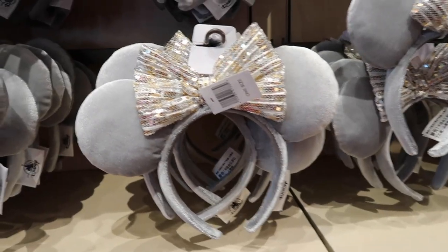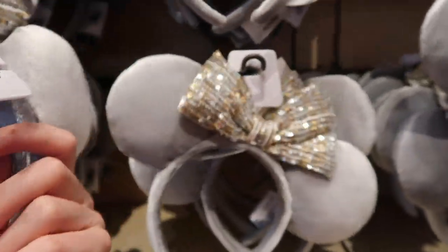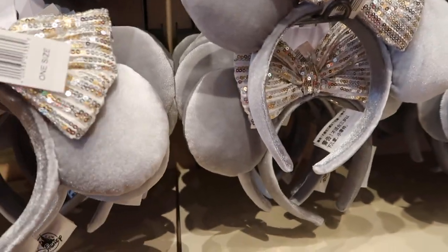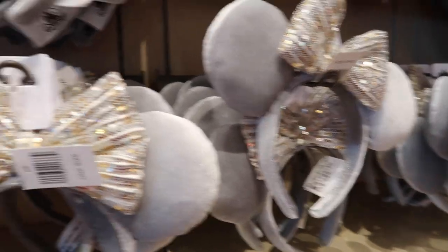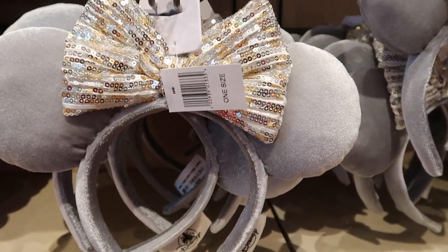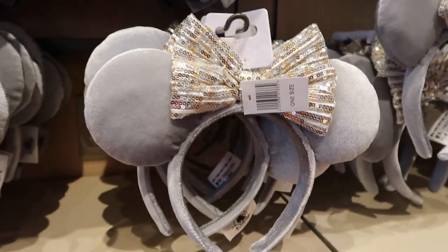They do have some ears over here — these are Christmas ears. In my opinion, they don't really scream Christmas to me. Let me know in the comments below if you get Christmas vibes from these ears. You could wear these any time of the year and I wouldn't think twice about them being Christmas ears. But these are going to be $30 like most ears. They are really cool ears, they just don't scream Christmas to me. Let me know if you agree or disagree.